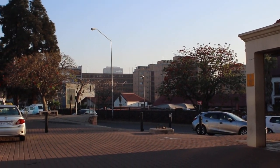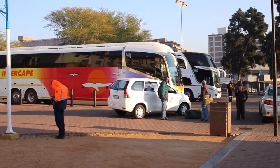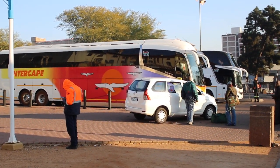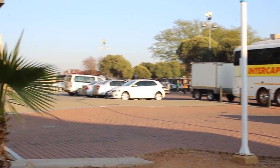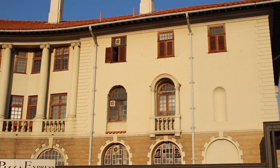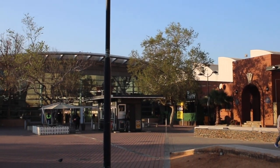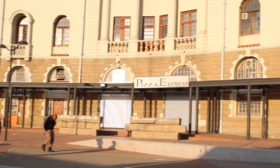Pretoria station is quite a busy place. You can find taxis, minibus taxis, and you also find buses which are going everywhere really in South Africa and also internationally — I'm going to explain that to you in a minute. It's quite a building and it's quite an interesting place, and of course that's the Gautrain station.